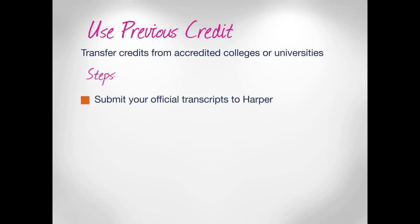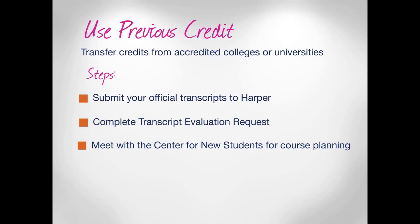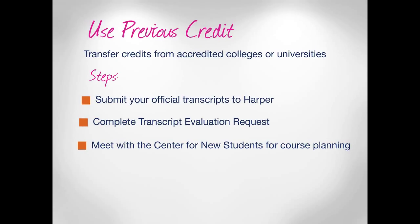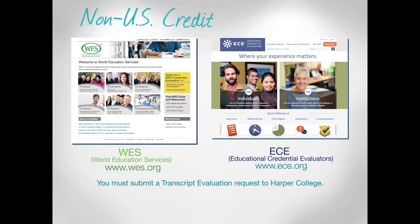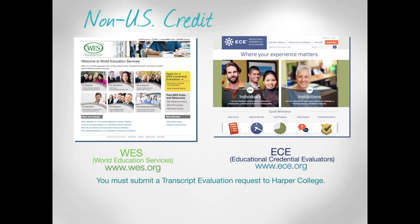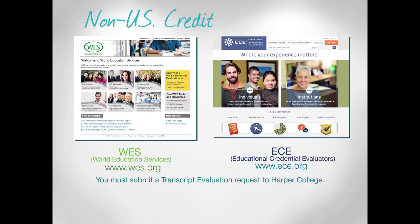Are you a student who earned some college credit along the way, and you're interested in knowing more about how you can apply those courses to a degree now? Here's what you need to know. If your credits were earned outside of the United States, your first step is to have your prior education evaluated by one of two agencies: WES or ECE.